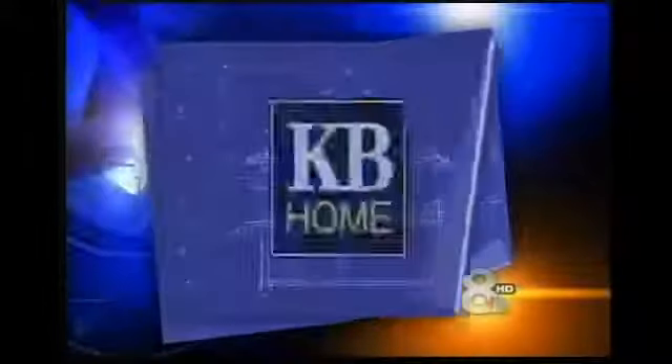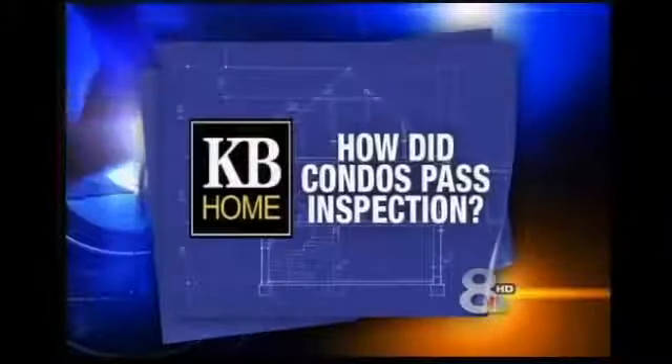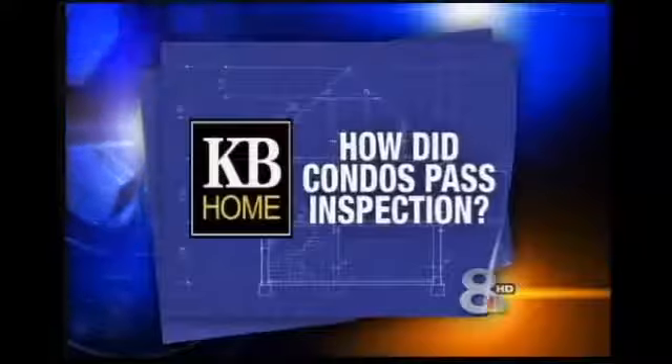So today, we went back to where this all started — the building plans for Willowbrook. 8 on Your Side's Shannon Bankin wanted to know: why did these condos pass county inspections?